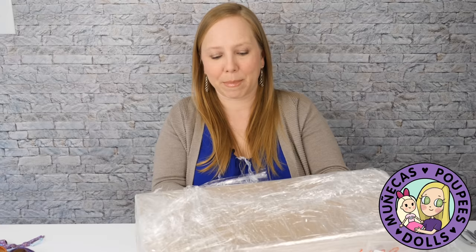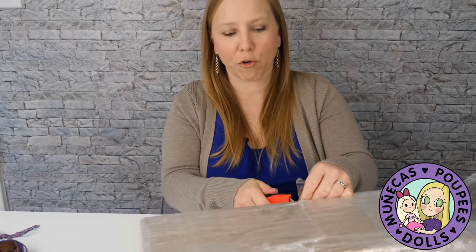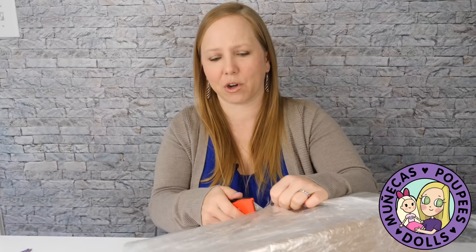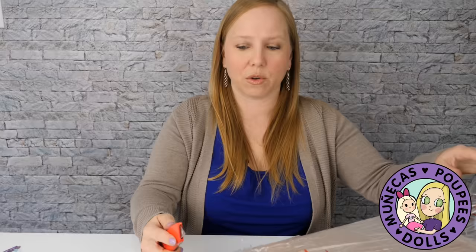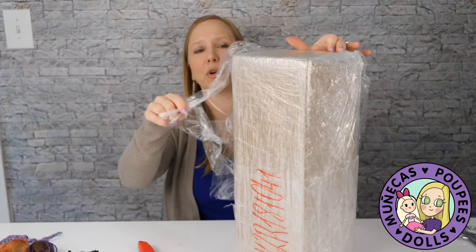I heard from somebody recently that they are no longer offering the paint service unless you buy a full set doll from them. I haven't confirmed that myself, but it would make sense because they're probably getting so many requests for dolls that are just painted when they could be making wigs and outfits. So again, I don't know if that's true or not — I haven't confirmed it.